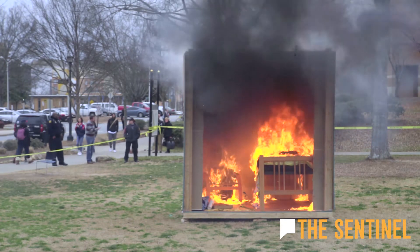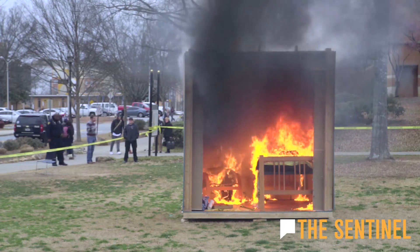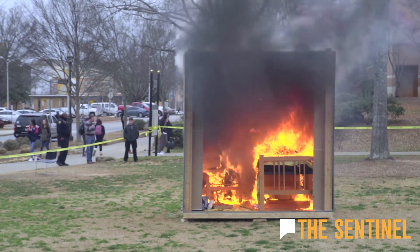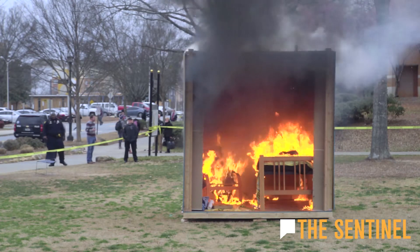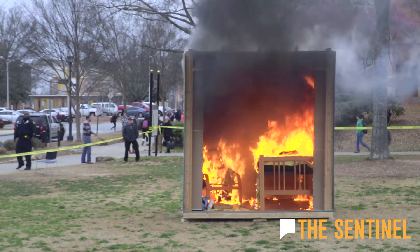So who was timing it? 3 minutes and 54 seconds. That was 3 minutes and 54 seconds for that entire room to have everything in it be on fire.